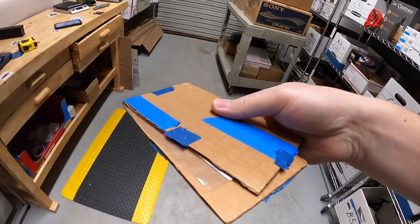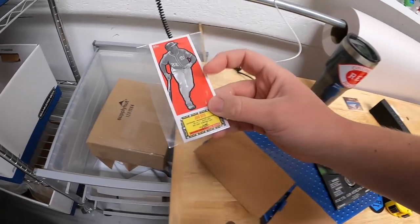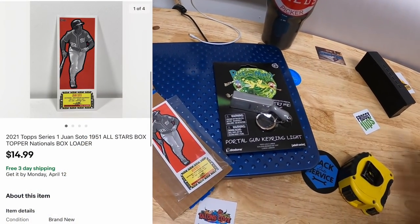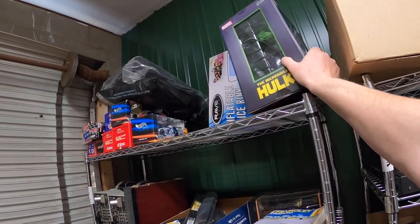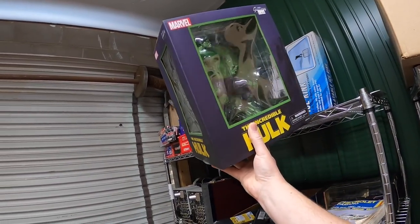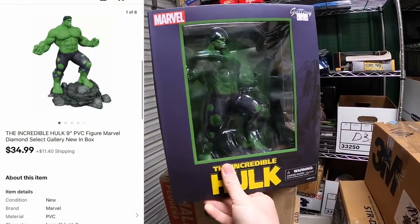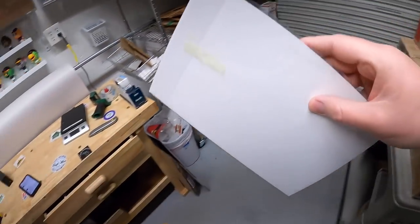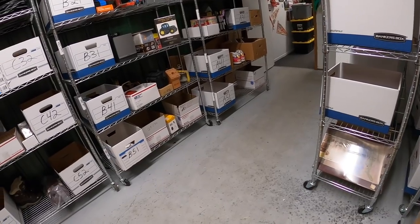I sold a baseball card in D31 — this is a Juan Soto box topper, meaning it was on top of a box that was opened in a case break. That sold for $14.99 free shipping. I sold a Hulk Gallery Diorama figure up here in D1 — part of the big Hulk collection I bought. That sold for $34.99 plus shipping. I also sold a Hulk comic book that I put up for auction starting at 99 cents; it sold for $87.68 plus shipping.